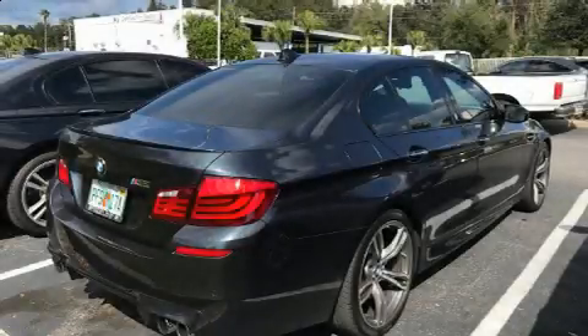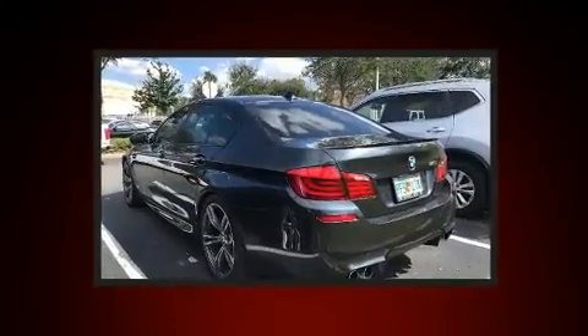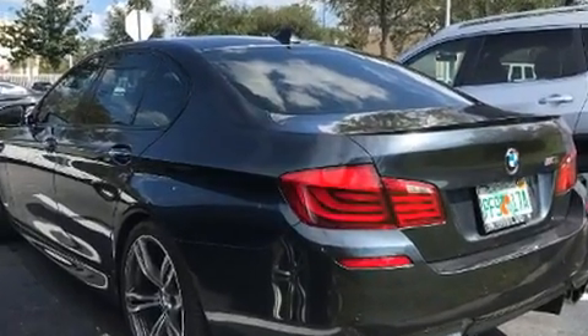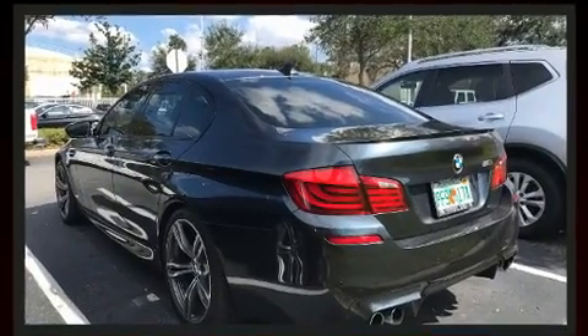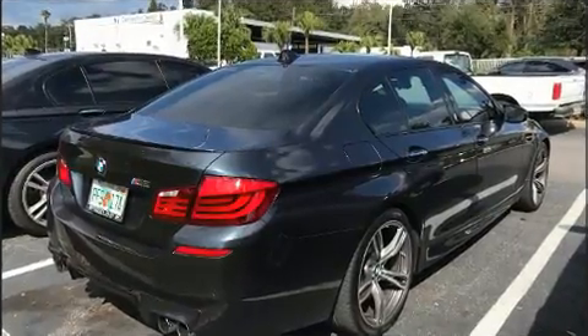Treat yourself to a test drive in the 2013 BMW M5. This four-door, five-passenger sedan still has fewer than 70,000 miles. It features an automatic transmission, rear-wheel drive, and a powerful eight-cylinder engine. Turbocharger technology provides forced air induction, enhancing performance while preserving fuel economy.